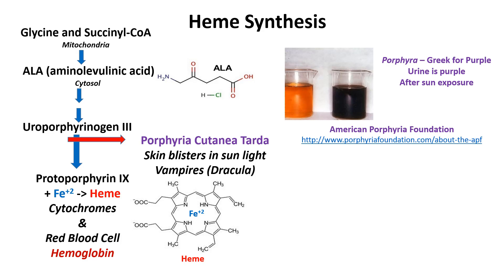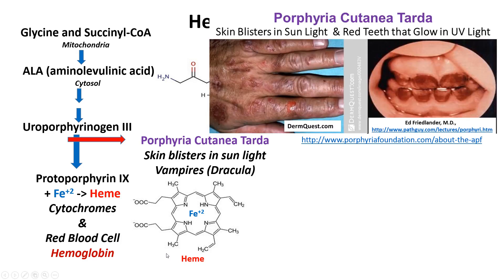They're just sick people, and if you want to know more about porphyria you should look up the American Porphyria Foundation. The term porphyria comes from the Greek word for purple, porphyra, because if you set these people's urine out in the sunlight it will turn purple. The buildup of uroporphyrinogen 3 also turns their teeth red and they glow in UV light — the picture of the teeth came from Dr. Ed Friedlander, who used to teach pathology at Quillen.